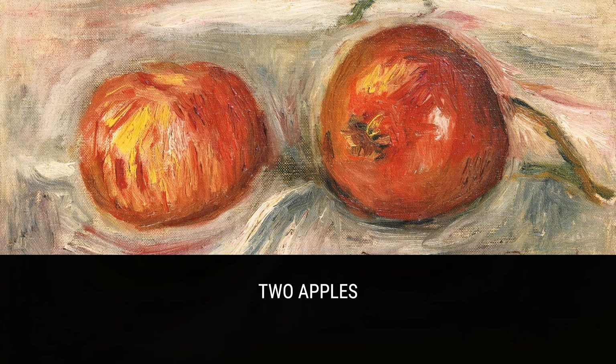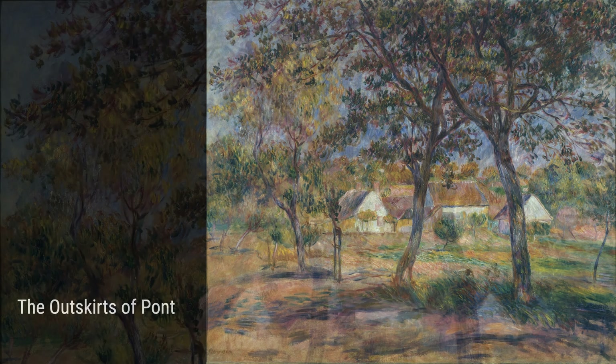Let's start with his early days. Renoir was born in France in 1841, and he had a bit of a tough time growing up. His family didn't have much money, so he had to work as an apprentice in a porcelain factory. But that factory actually sparked his interest in painting, so I guess it all worked out in the end.